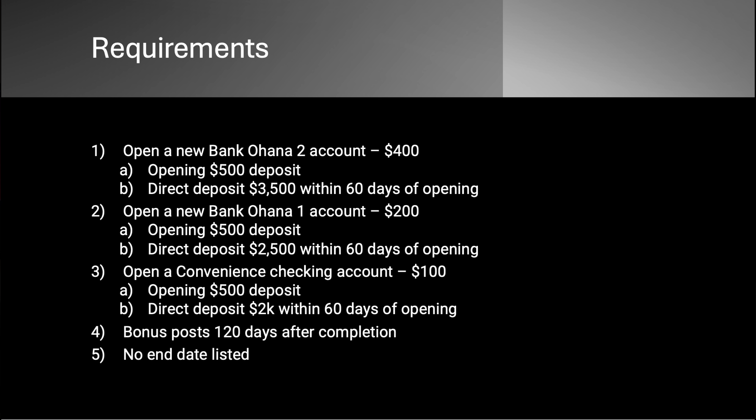So what do you need to do? First of all, you need to open up a new checking account, and you do have some options — three to be exact. The first is open a new Bank of Ohana account two. They have their accounts numbered. The Ohana Two is the same payout and it takes less to avoid fees than the Three. Opening deposit is $500 — the actual required opening deposit for the bonus requirement is more like $50, but it does say $500, so be aware of that. You do need a direct deposit of $3,500 within 60 days of opening.